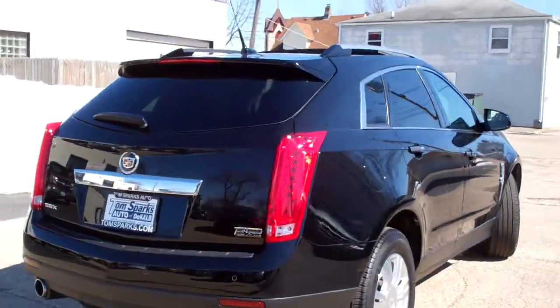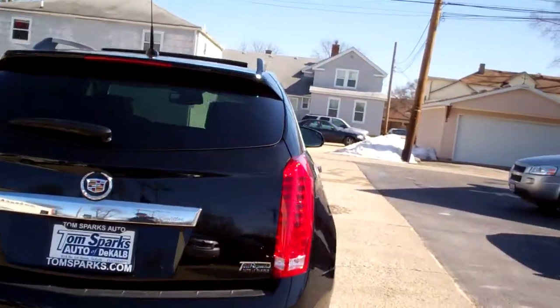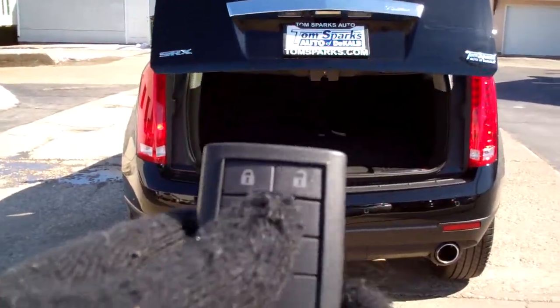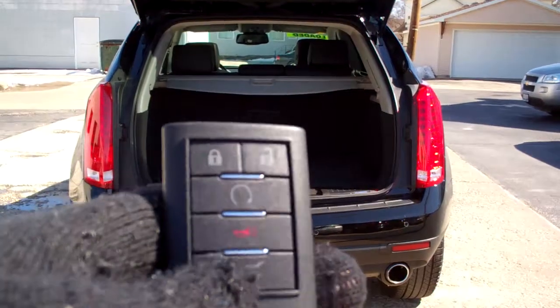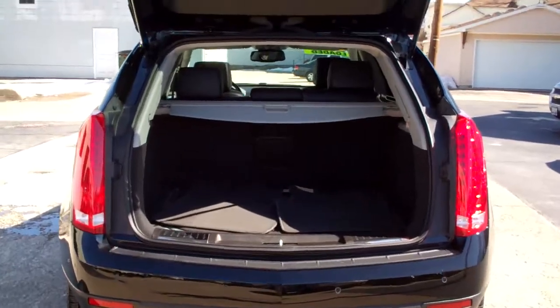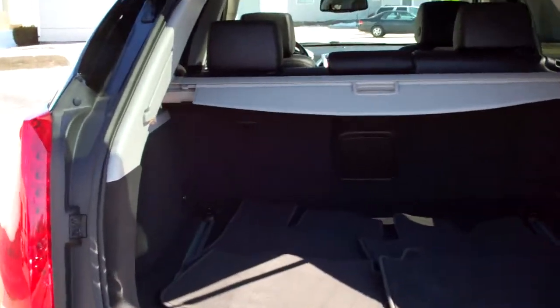You got rear backup assist along with a rear backup camera, power liftgate — you can use that with your remote here — remote start and keyless entry. This is a proximity remote, so you can just leave this in your pocket or in your purse. The car will open up and start; it's got push button start.